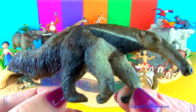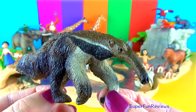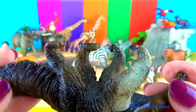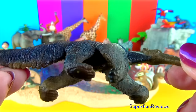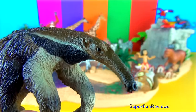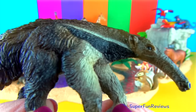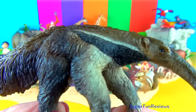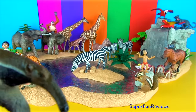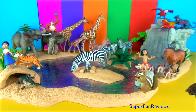The giant anteater can grow to 7 feet or 2.1 meters long from the tip of its snout to the end of its tail. The giant anteater's claws are 4 inches or 10 cm long, and they use these claws to fight off predators. Anteaters are not aggressive but they can be fierce. A cornered anteater will rear up on its hind legs, using its tail for balance, and lash out with its dangerous claws. Anteaters are edentate animals — they have no teeth. The anteater uses its sharp claws to tear open an anthill, and pokes its long snout in, going to work with its long tongue.